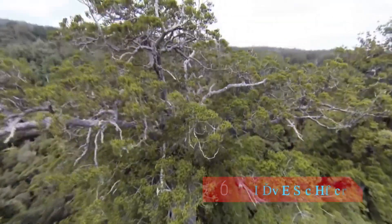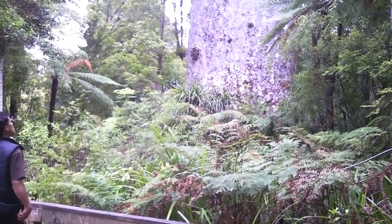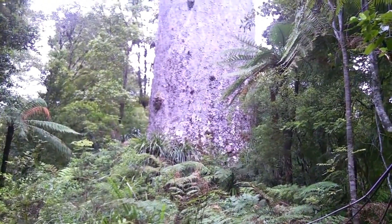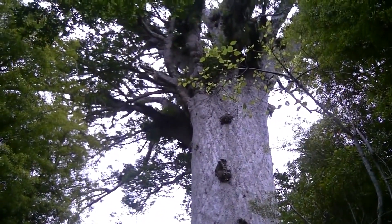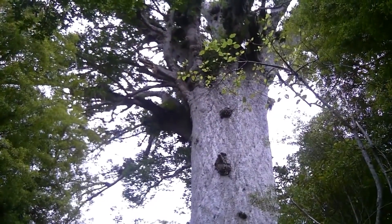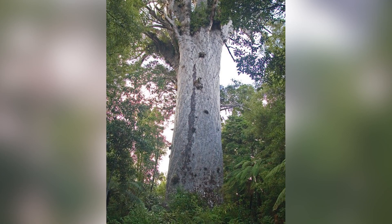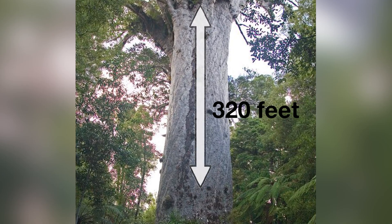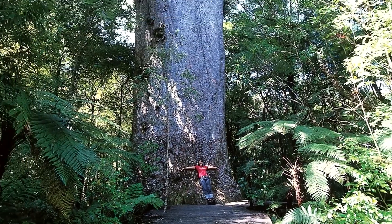Number 6: Tane Mahuta. Up next we have a tree whose name carries great substance — Tane Mahuta translates to 'Lord of the Forest.' It is a giant kauri tree, specifically known as Agathis australis, and lives in the Waipoua Forest in northern New Zealand. It is recorded as the largest kauri tree in the world, and experts claim the tree is somewhere between 1,250 to 2,500 years old. First documented in early January 1924 by contractors surveying the state highway 12 route, Tane Mahuta is 148 feet tall with a girth of 50 feet and an estimated volume of 18,250 cubic feet.